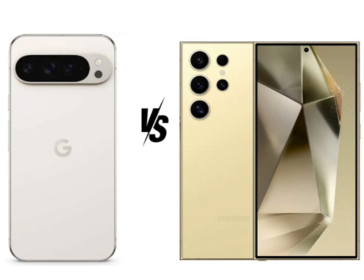The Pixel 9 Pro XL's display is slightly less sharp than the Galaxy S24 Ultra's due to its lower resolution, though it compensates with higher peak brightness. Additionally, the S24 Ultra's display is equipped with Corning Gorilla Armor, providing enhanced protection compared to the Pixel's Gorilla Glass Victus 2. For media consumption, the Galaxy S24 Ultra's higher resolution and superior display protection offer a more premium experience. However, the Pixel 9 Pro XL's higher peak brightness can be advantageous in bright outdoor conditions.